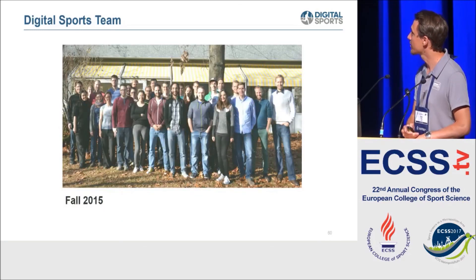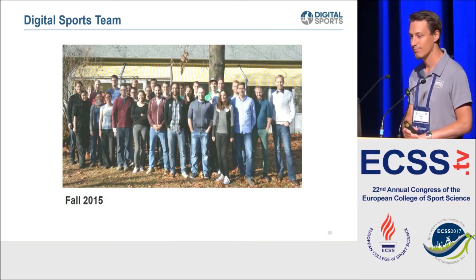This is a picture of our group from 2015, and with that I would like to thank you and conclude my talk. Thank you.